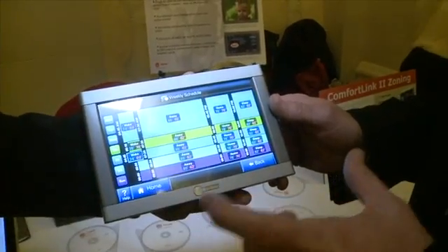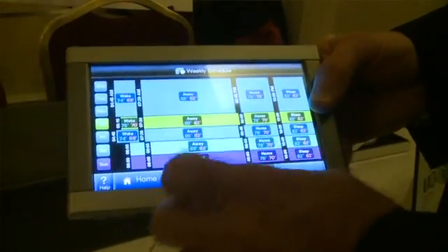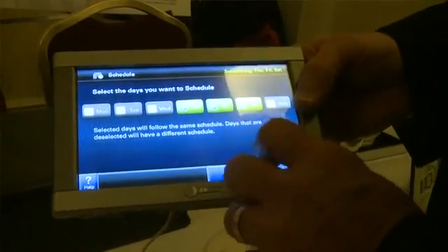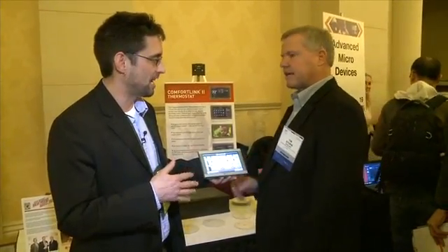You can program it easily to make sure you get your energy savings. Whenever you're away from home, you can set it back. With just a few quick touches, you can program your home's awake, sleep, and wake periods very simply. So we've got energy savings over the course of the week, which is typical for most programmable thermostats.